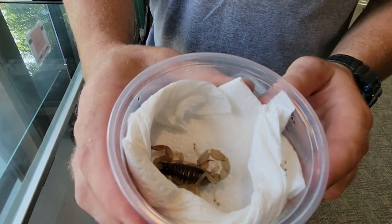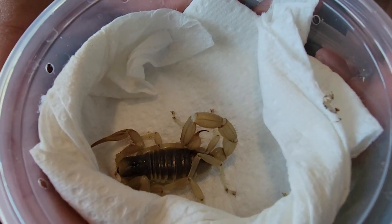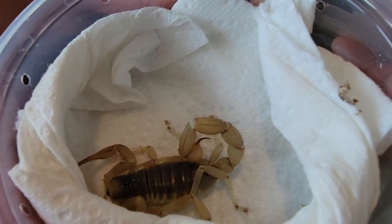A couple little facts about these guys: they are actually voracious predators and they can actually eat large centipedes that they find in the desert. A couple other things about them is they love to burrow.